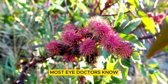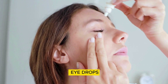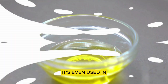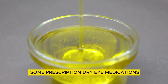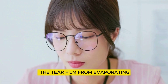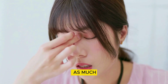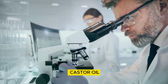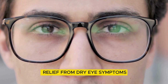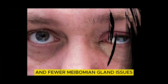Let's start with dry eyes. Most eye doctors know castor oil because it's used in many over-the-counter eye drops — you'll see it listed in the inactive ingredients if you check the box. It's even used in some prescription dry eye medications like Restasis. Castor oil helps prevent the tear film from evaporating and adds lubrication so the eyelid doesn't rub against the eye as much. In one study, people used eye drops with castor oil six times a day for two weeks. They didn't just have relief from dry eye symptoms — there was also a more stable tear film and fewer meibomian gland issues.